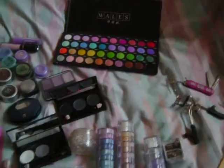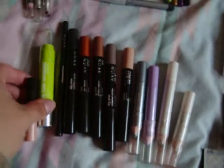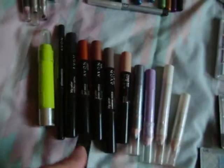These are my eye shadow sticks. I like to use them sometimes as a base. As you can see, I use them a lot.